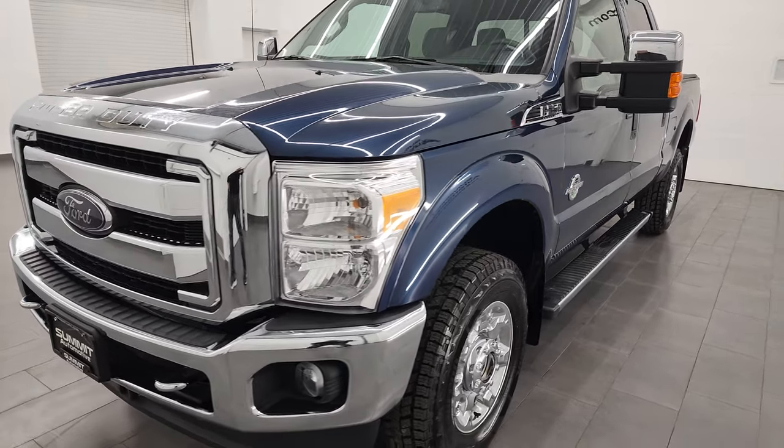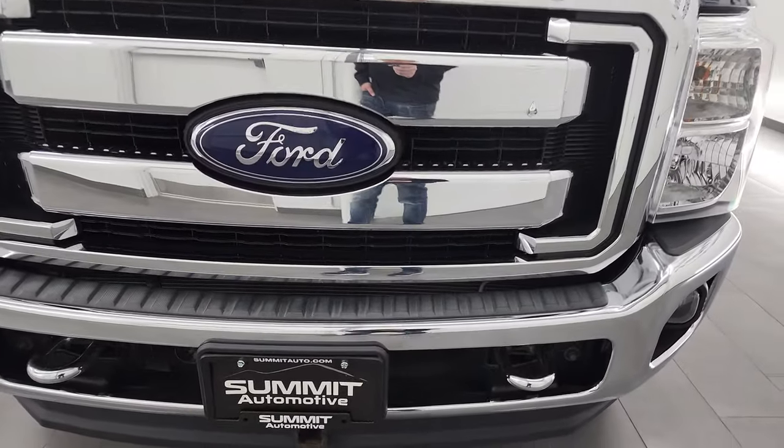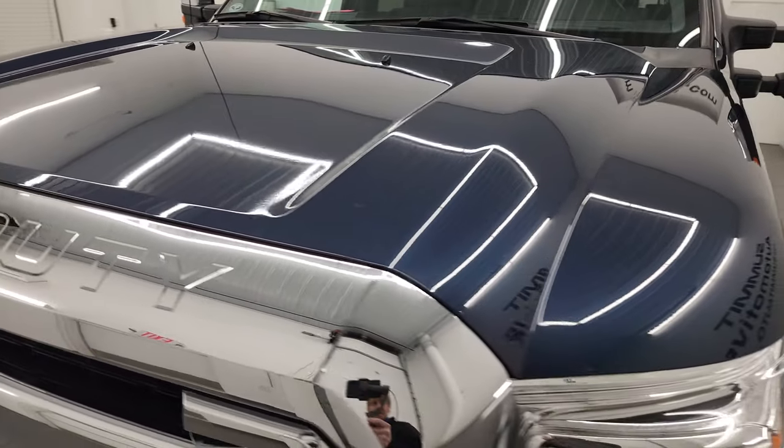I'm going to go all the way around in this video — inside, underneath — start it up and take a look under the hood, and hopefully give you the most accurate representation of the vehicle possible.